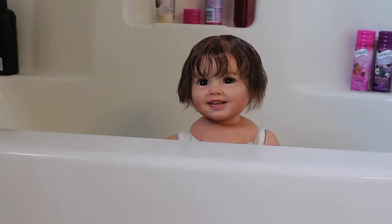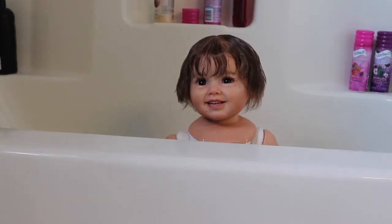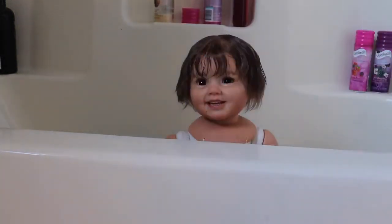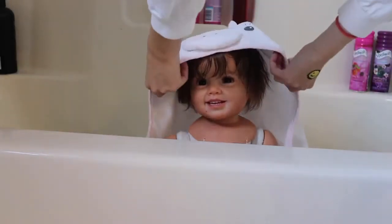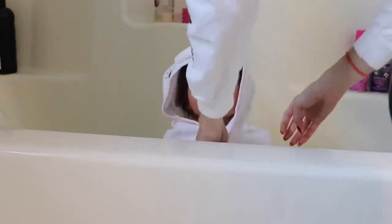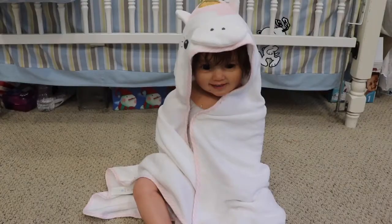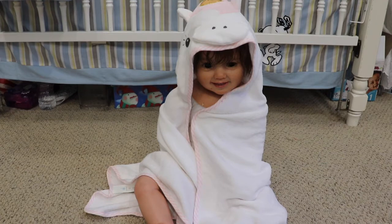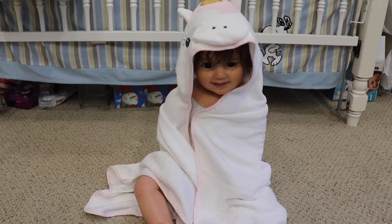Nora is in the bathtub and she is clearly all wet — her hair is all wet. She looks so different with her hair down; you guys usually only see her with her hair in pigtails. We are going to take her out of the tub and get her all wrapped up so she can dry off and then get her in pajamas. We have a cute little unicorn towel with a unicorn hoodie. Come on out, Nora — she looks so cute and cozy in her little towel!